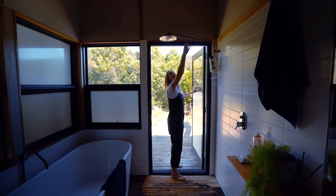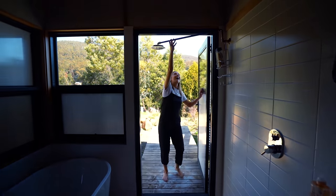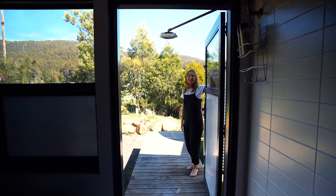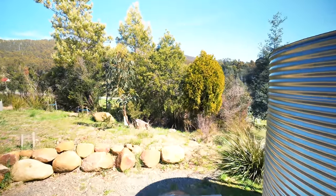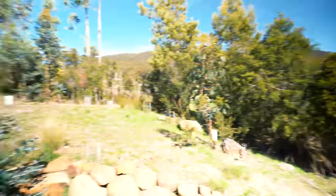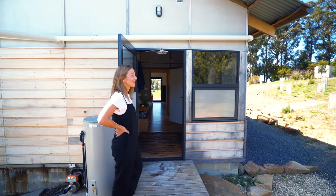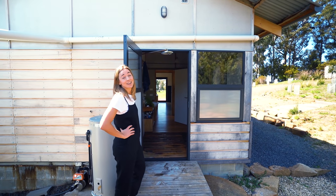This shower also doubles as an outdoor shower - how good is that! That is pretty special, I love that.